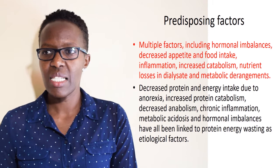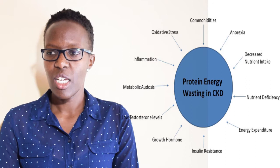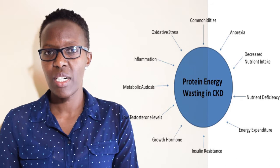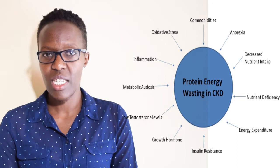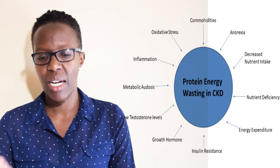This is highlighted in summary in a figure showing the relationship between protein energy wasting and various factors, including co-morbidities, oxidative stress, inflammation, metabolic acidosis, growth hormone-related factors affecting growth and stunting especially among children, insulin resistance, increased energy expenditure, and nutrient insufficiency due to decreased intake from anorexia, vomiting, and other complaints.